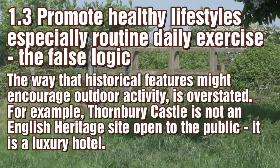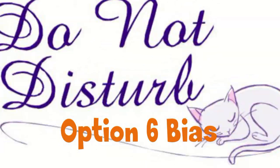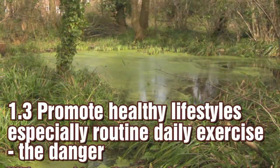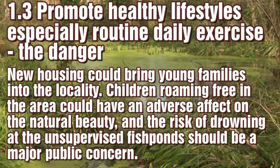Historical buildings like Thornbury Castle won't encourage outdoor activity — it is an expensive, exclusive luxury hotel. The medieval fishponds are a quiet, secluded place of natural beauty, but their potential attraction to young children poses a threat, both to the site and to the children themselves.